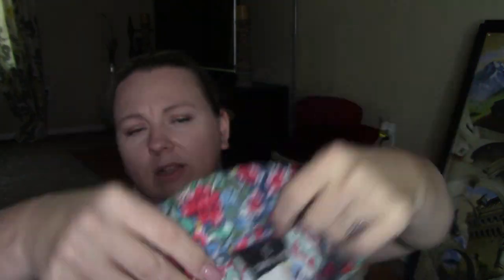Urban Outfitters. So yeah, it's vintage apparently — the tag looks vintage. I don't know what size it is though... size 10. But yeah, just a long maxi skirt. This one is another one that needs to be kind of cleaned up a little bit with the fabric shaver.